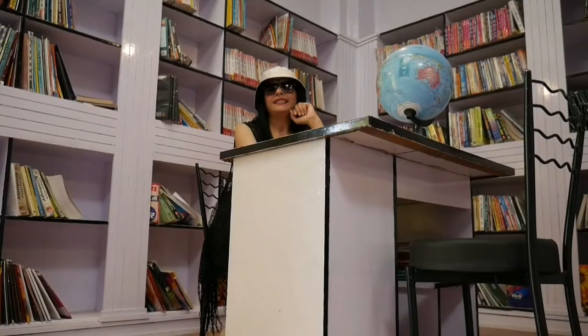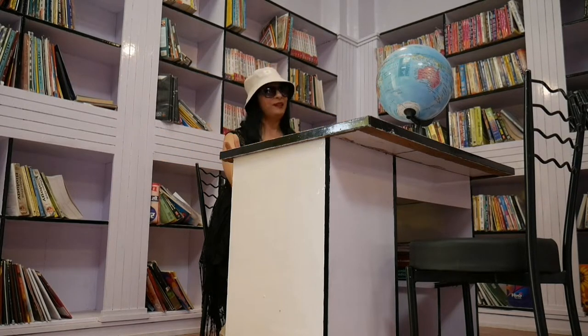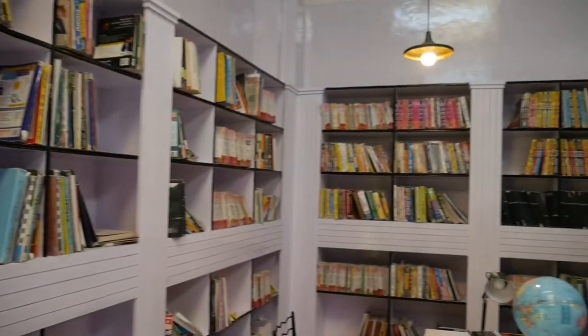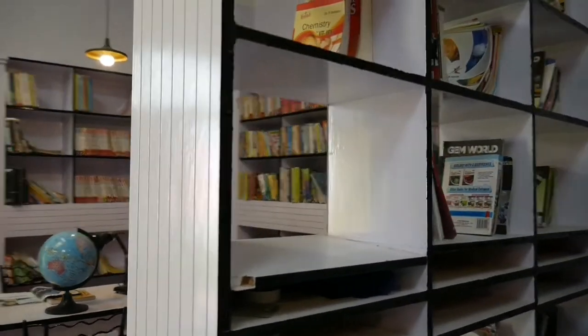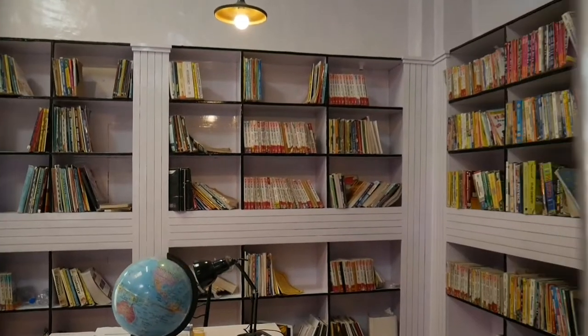Guys, this is a very sweet library set up. I am very surprised — I have a library in my house, but here I have a very good feel for the library. The services available here include music video shoots, pre-wedding shoots, candid photography, cinematic wedding video film, ad shoots, maternity shoots, baby shoots, and drone photography.